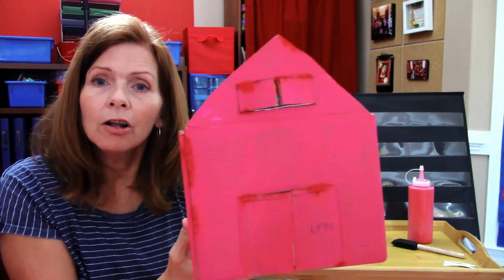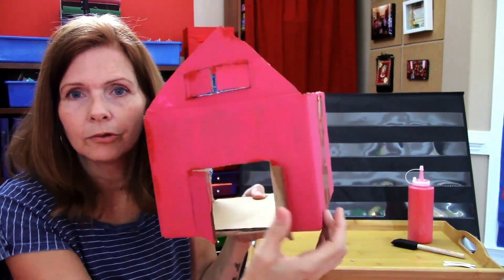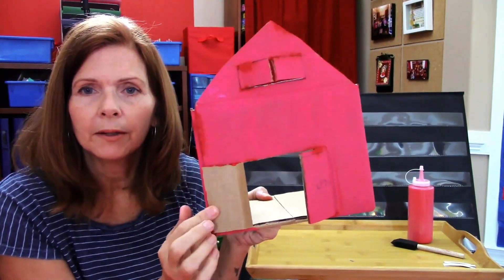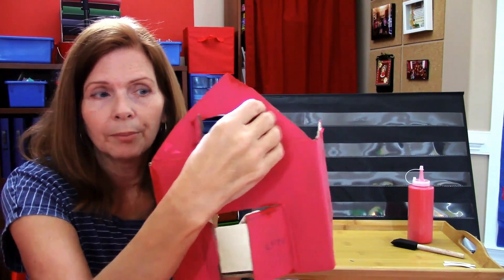When you're all done cutting it, you can have your grown-up cut out a door. Here's a door that opens up, and you can also have a little window up at the top.